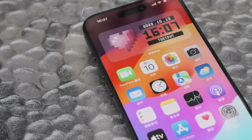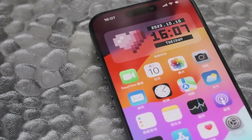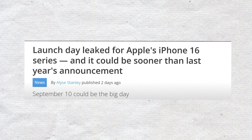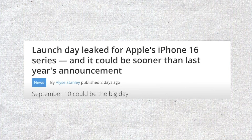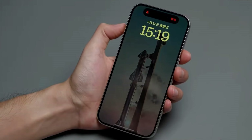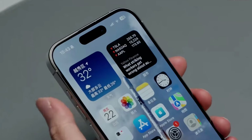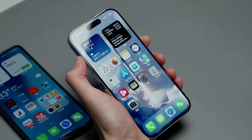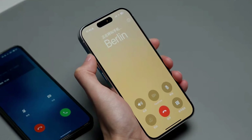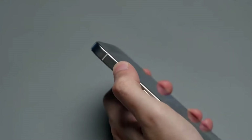ET News reports that Apple suppliers have greatly increased production of OLED panels for the iPhone 16, expecting the phone to launch in September. Samsung Display and LG Display started making these panels in June and have increased their production significantly over the past month. Apple is expecting to ship about 90 million iPhone 16 units this year, with OLED panel production expected to be about 30 percent higher than needed, reaching around 120 million panels by the end of the year. Samsung Display is projected to deliver about 80 million panels, while LG Display will provide around 43 million, and both companies are on track to meet these goals.